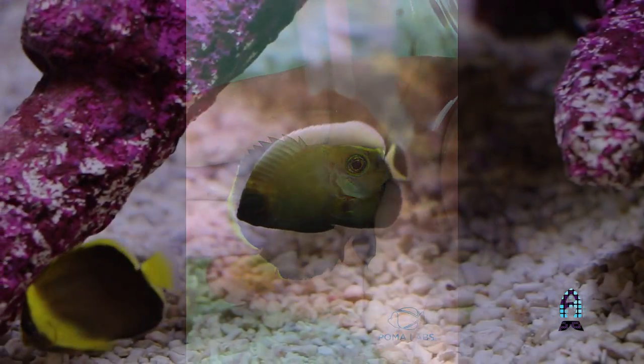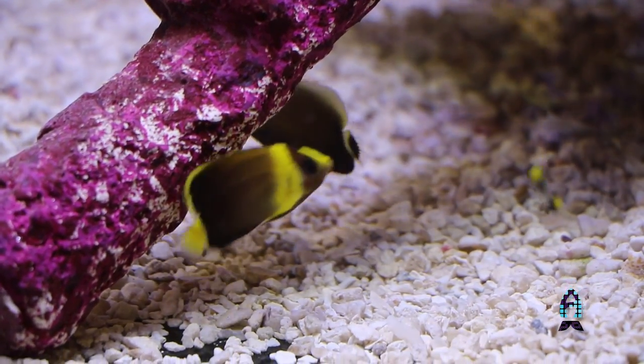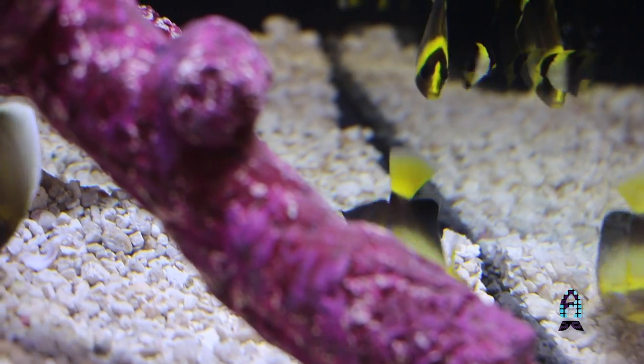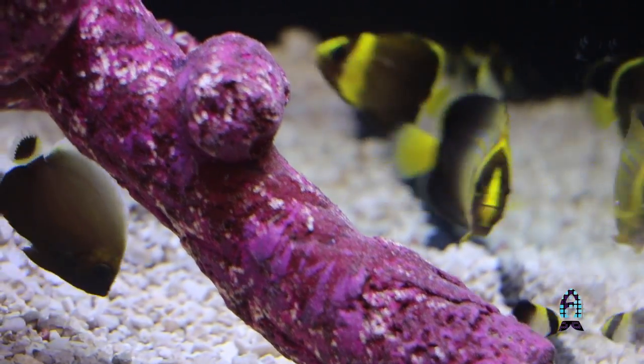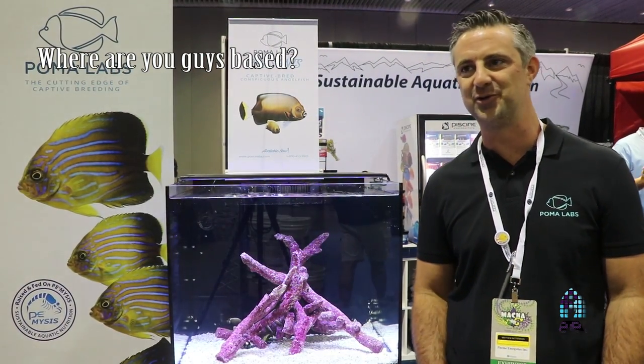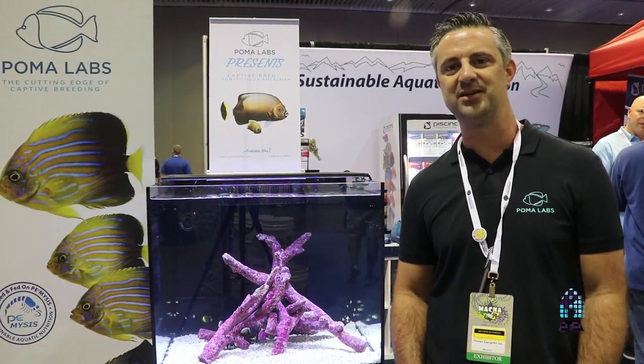At the booth, we have the smallest conspic angelfish anyone in the world has ever seen. We have blue line angels and Singapore angels — that's what we're launching with today. We're based in Florida, which is kind of the mecca for marine ornamental aquaculture these days, with a lot of the big players down there.